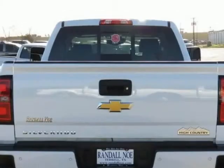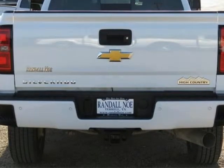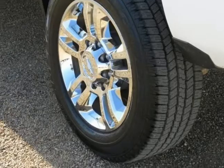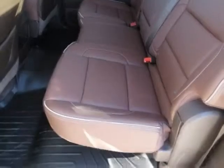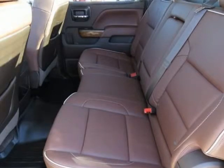Four Movable Upper Cargo Tie-Downs, Light Recovery Hooks, Body Color Front Bumper, Body Color Rear Bumper, Carpeted Front and Rear Floor Mats, Heated and Cooled Front Bucket Seats, High Country Premium Package, Heated Leather Steering Wheel and Power Adjustable Pedals.